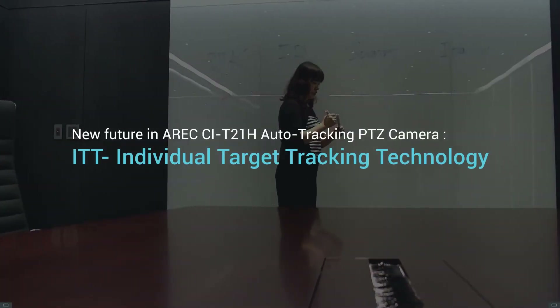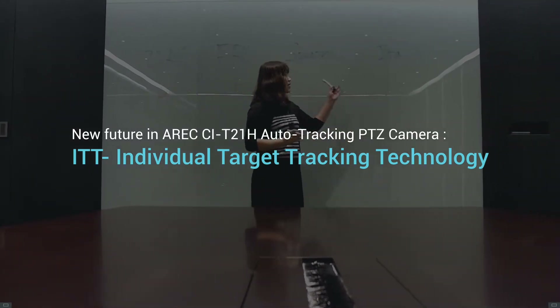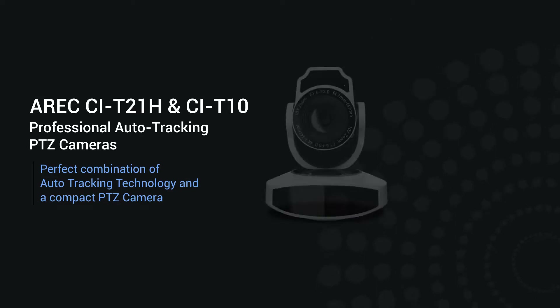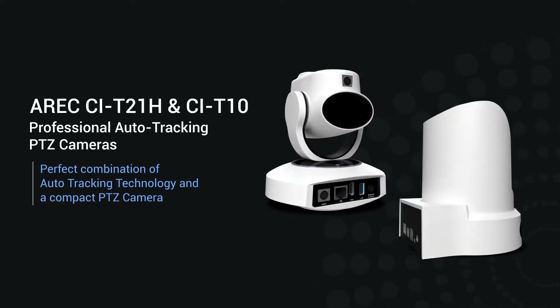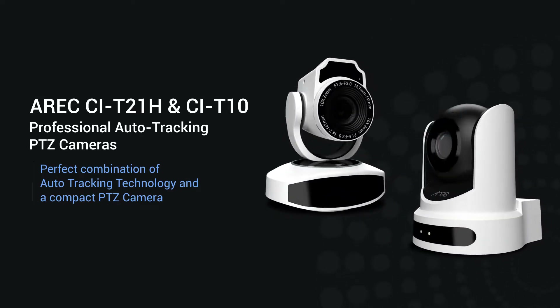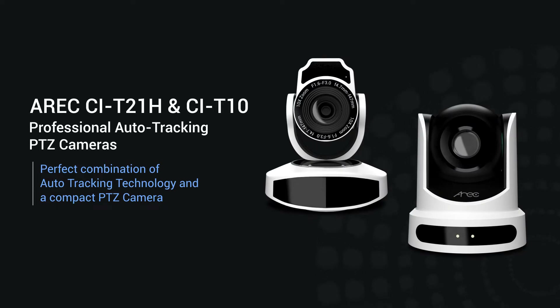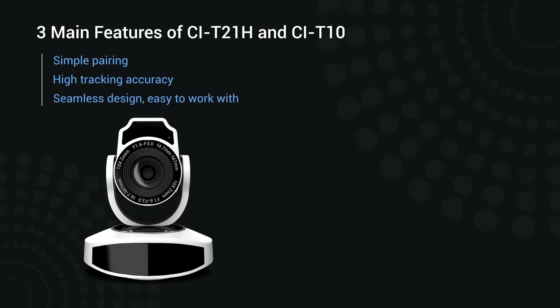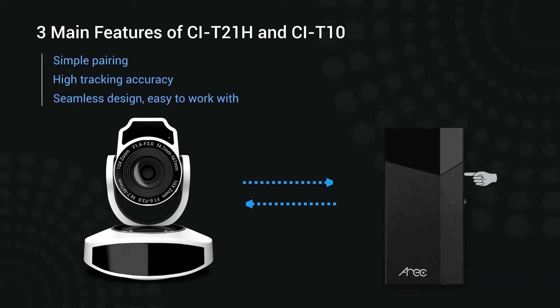Eric CIT21H and CIT10 are infrared tracking cameras with a high accuracy tracing mechanism and stunning full HD resolution to deliver outstanding video content to the audience. Let's take a look at three main features of Eric Auto Tracking PTZ cameras.